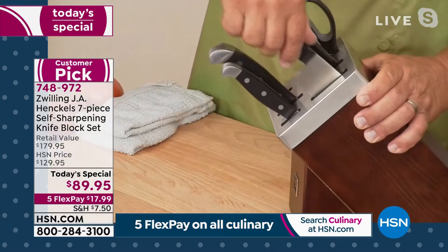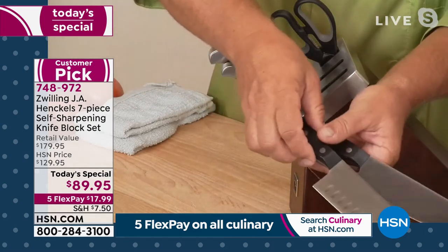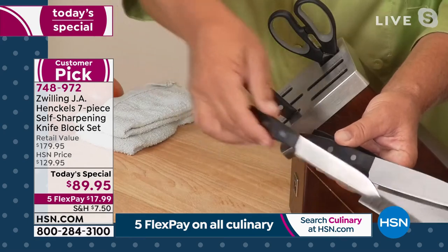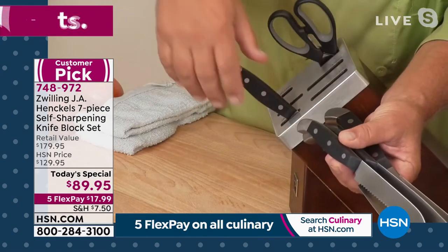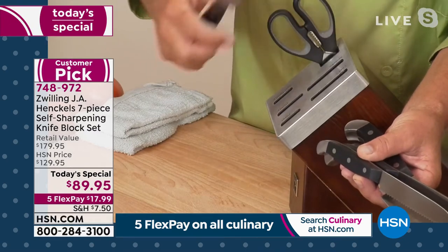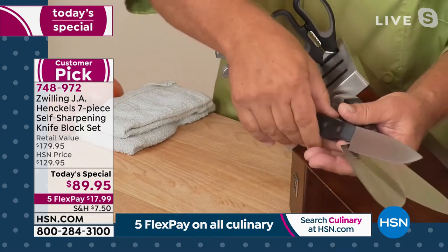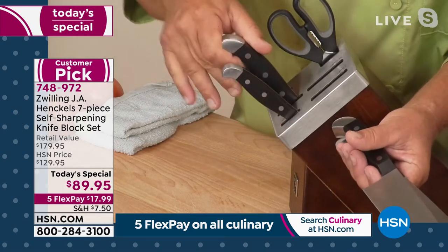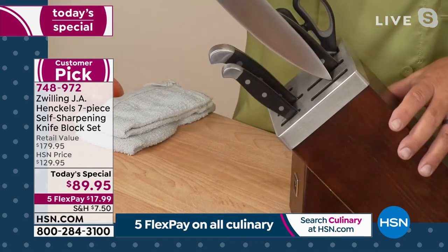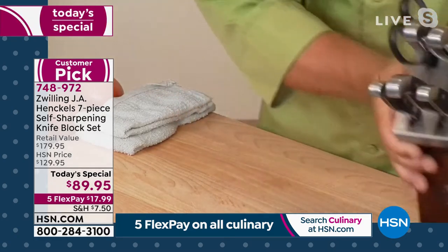With all the knives in here, you're going to get your eight-inch chef's knife, your seven-inch Santoku knife, a six-inch utility knife, your serrated five-inch utility knife, your three-inch paring knife, and a beautiful set of shears. Every time you take the knife out or put it back in that storage block, they self-sharpen. There are ceramic stones inside that are perfectly angled to give you the precise sharpness of that knife every single time you put it in the block.